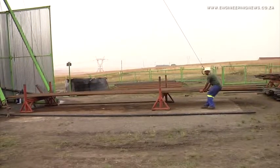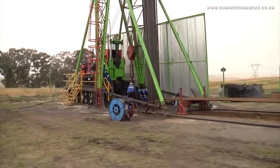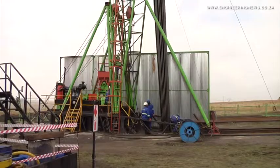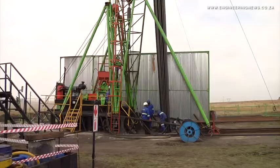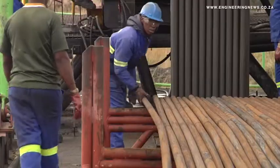Drilling of the pay chute started under previous owner Harmony Gold, which expected to complete the program by 2010. Pan-African is continuing the drilling at the offshoot, having reached a depth of just below 1.5 km at the time of the media visit.